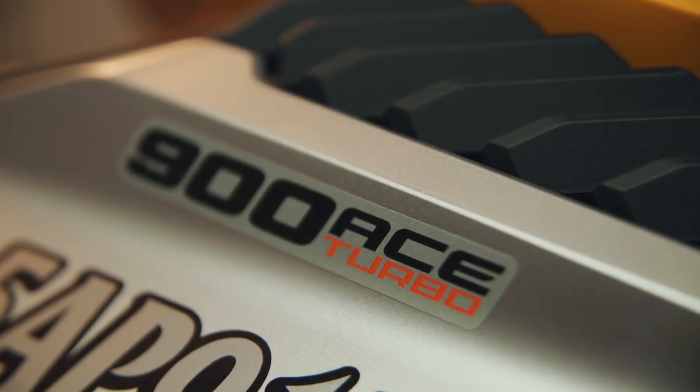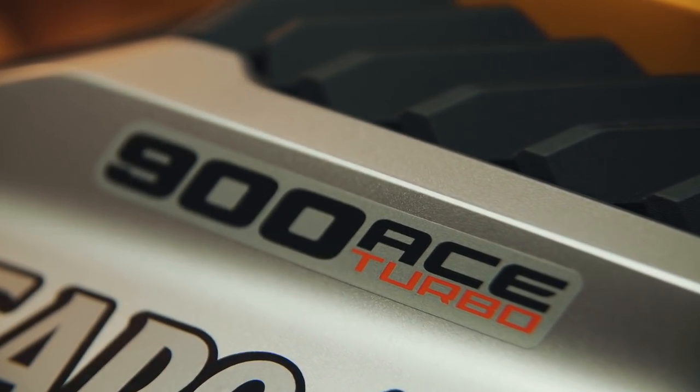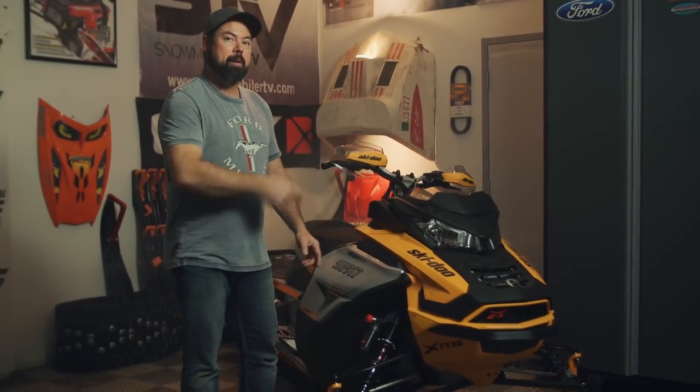Now aside from that one little thing, I do like the overall pairing of the Rotax 900 Ace Turbo in each sled it can be found in. In fact, it turns out I liked it more than I ever expected I would have. It's fun, it's fast, it looks awesome, and I'm looking forward to every bit of boosted snow I can blow at the back of this baby.